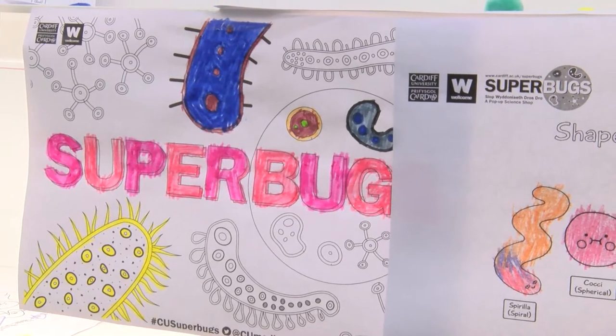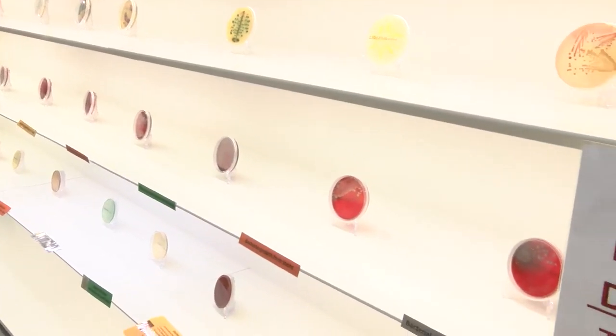There is a real global problem with antibiotic resistant infections, and before we can teach people about that, people need to know the very basics of what bacteria are, what antibiotics are, and how they work.